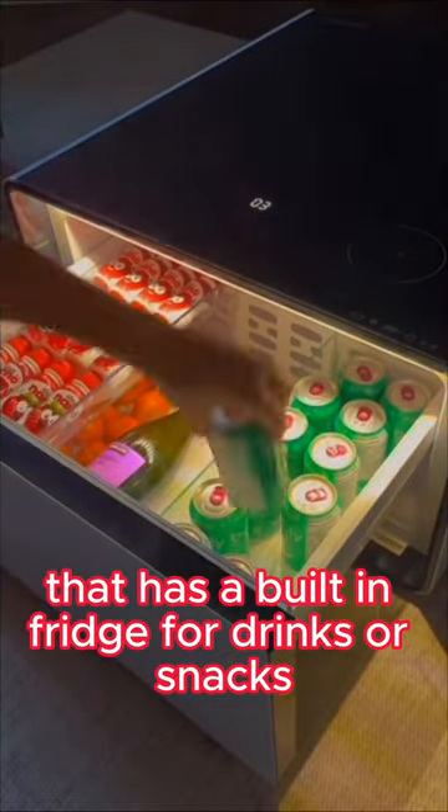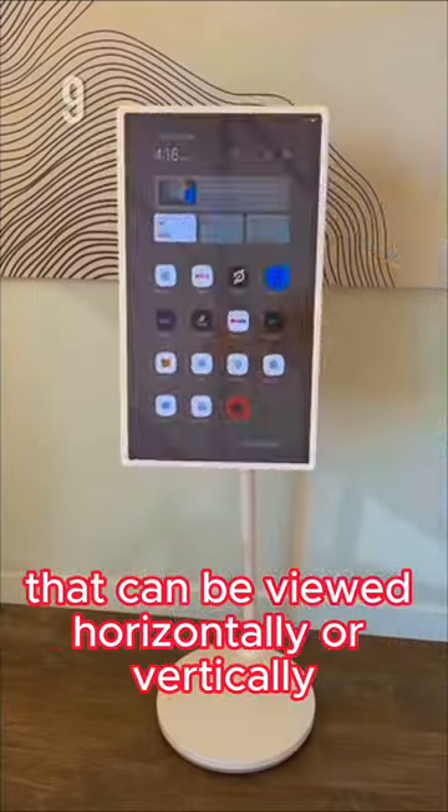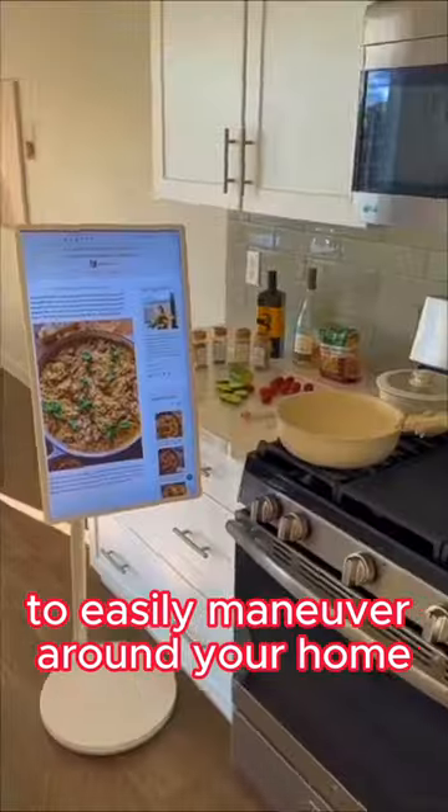Top 10 Amazon Home Finds. Number 10 is this coffee table that has a built-in fridge for drinks or snacks. Next is this smart TV that can be viewed horizontally or vertically and is even on wheels to easily maneuver around your home.